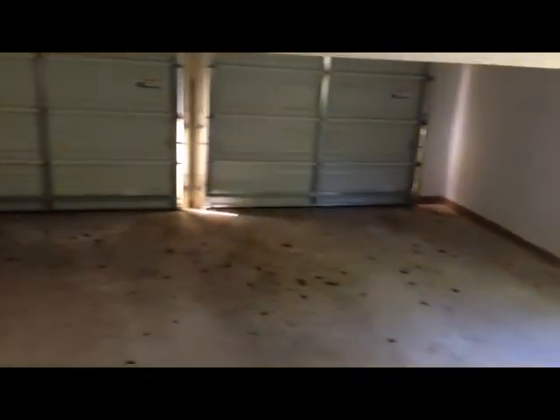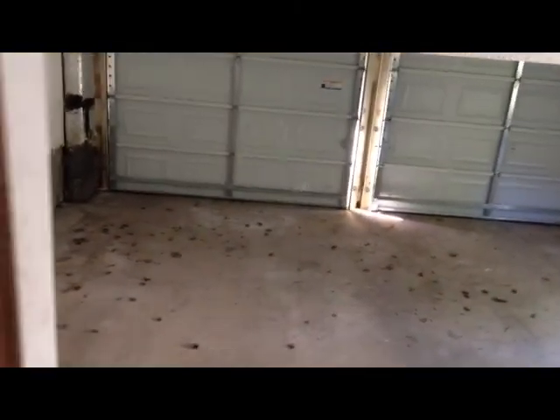We'll take a quick peek here in the garage — lots of room for a workbench. Those are the two new garage doors, and there's also a door to the backyard. Let's walk up these few stairs to the finished room over the garage. This could be a nice office or rec room, or maybe you need it for a fourth bedroom.